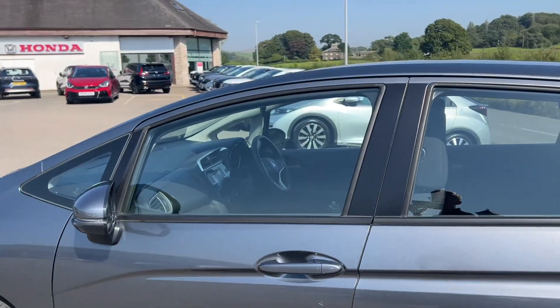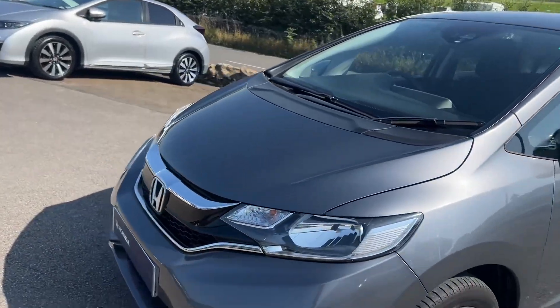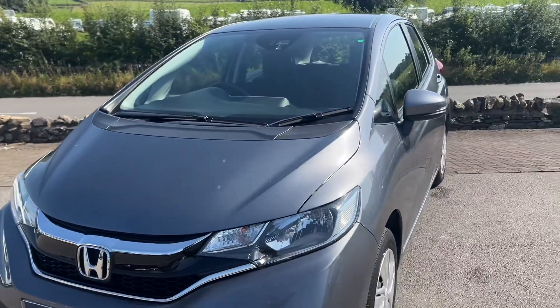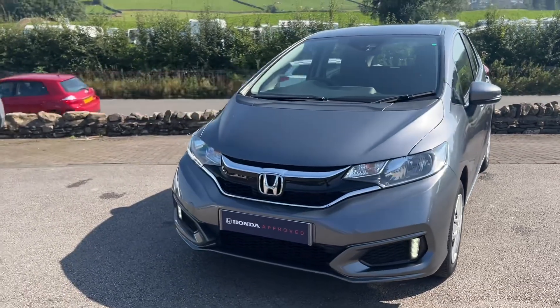This car would make a great first car — it's safe, reliable, cheap to run, and cheap to insure. It's also great as a town runabout or a second car if you just want something that does everything you need.